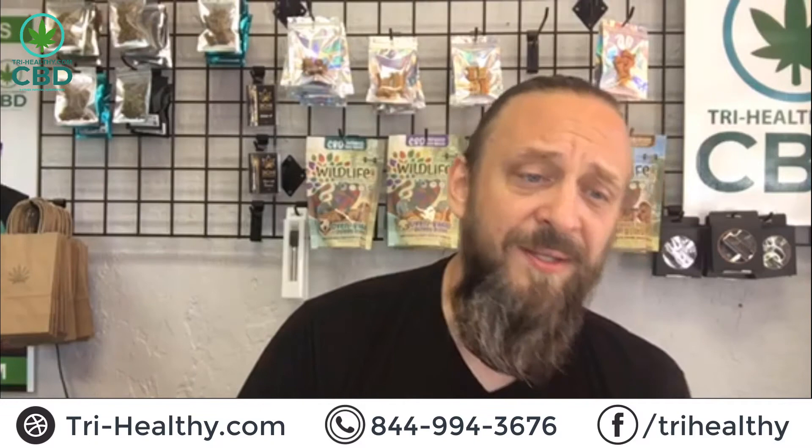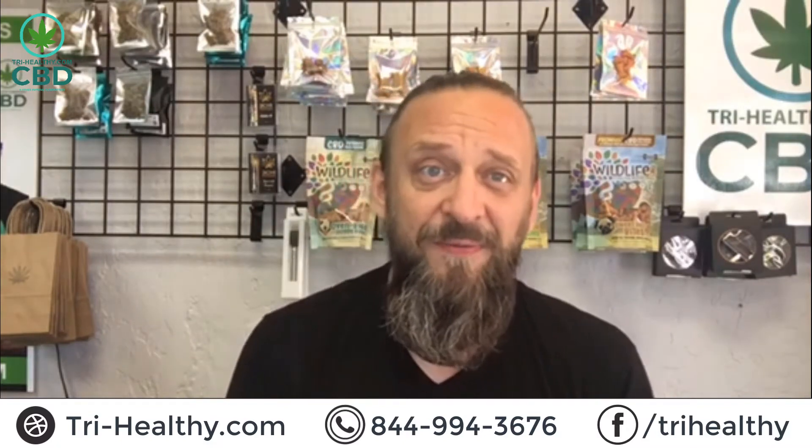Also, if you're not sleeping good, go to the website Tri Healthy and check out our Steel Valley melatonin oil — 1000 milligrams of CBD, 500 milligrams of melatonin. Steel Valley Nights — get some rest from tri-healthy.com.